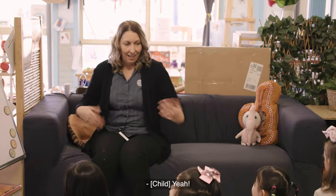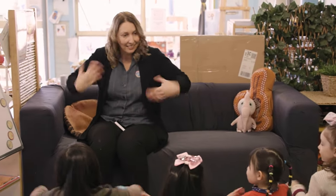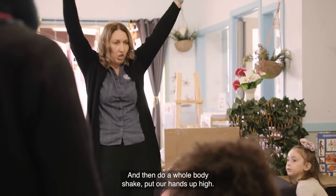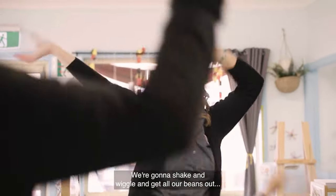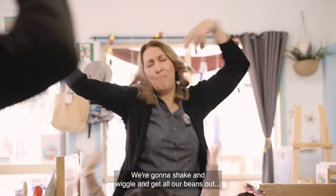Are you ready? Yeah. Shake your hands. And I do a whole body shake — put our hands up high.